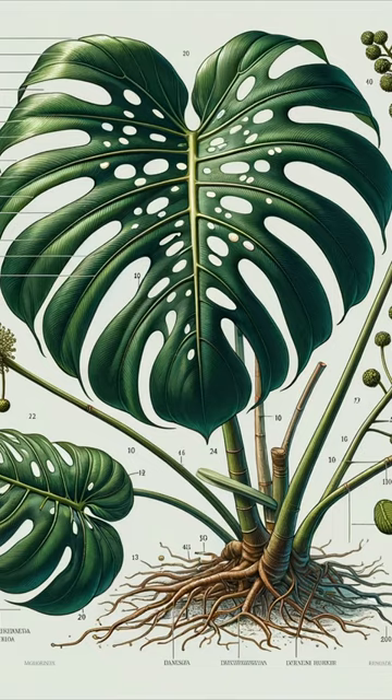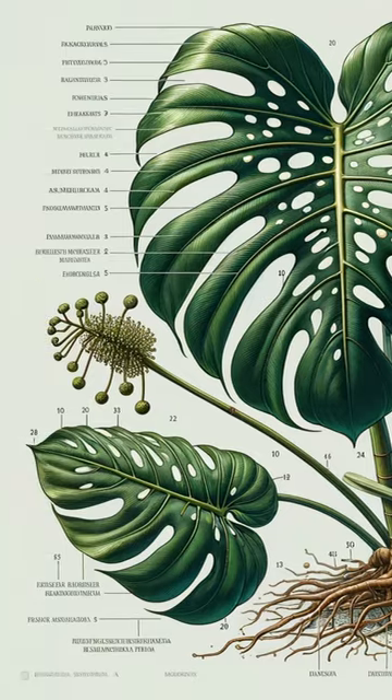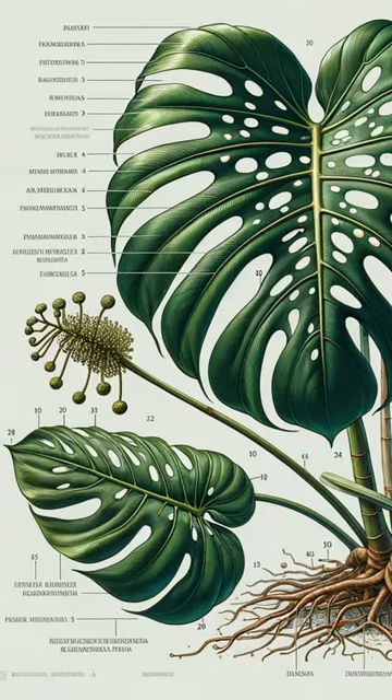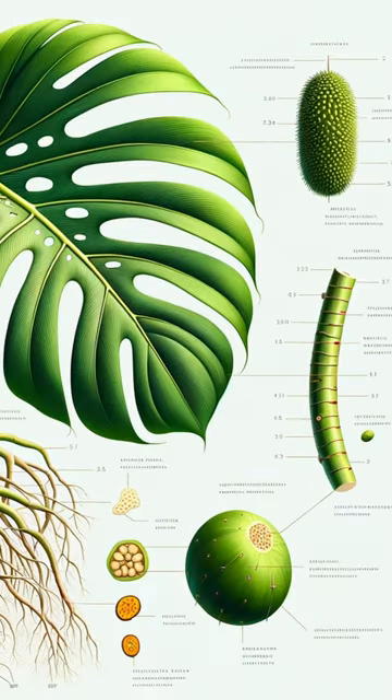I wanted to see if AI could generate an accurate-looking monstera given the amount of content out there on the internet and what it's probably been trained on. However, you can see quite clearly it doesn't really have many ideas of what a monstera is made up of, besides the iconic leaf. I mean, what even is that fruit-like thing? It almost looks like a durian fruit or something.